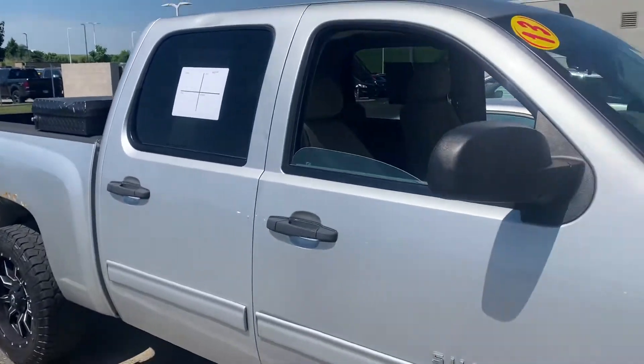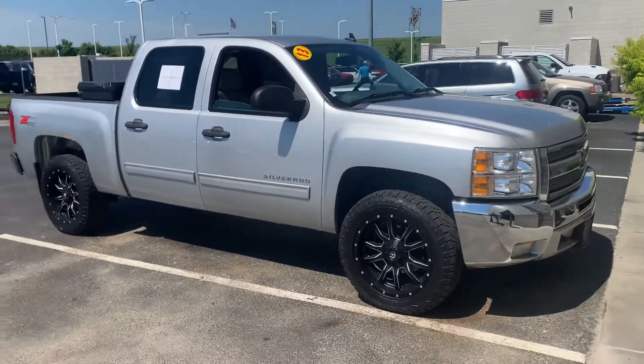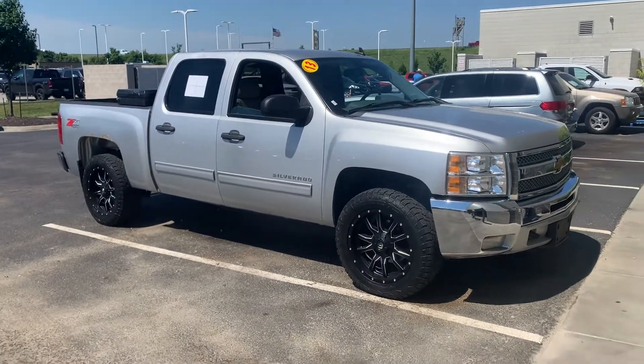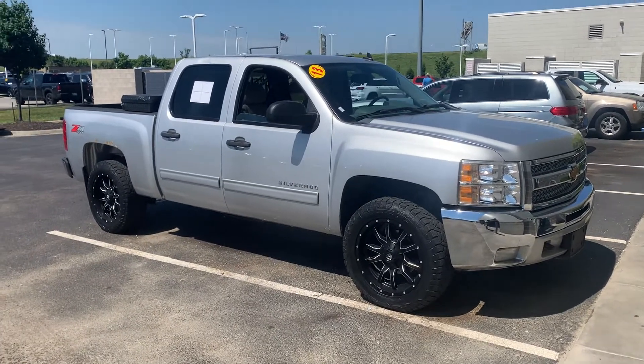You need a sub $20,000 truck? This is the one for you guys. My name's Colin, I'm up here at Victory Chrysler Dodge here in Kansas City. Cell phone number 660-492-5030. Holler at me if you want any more pictures or any other details on this truck.